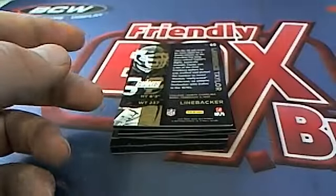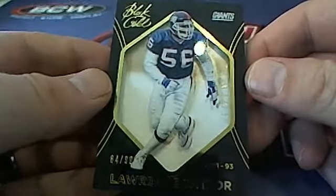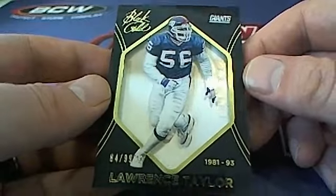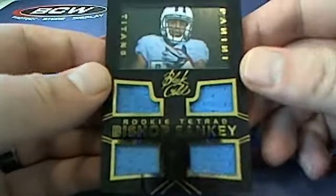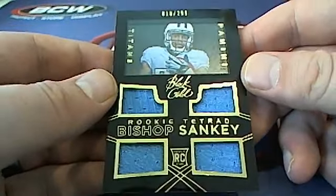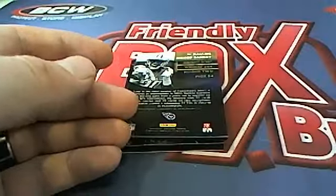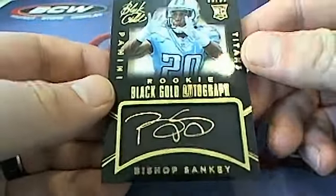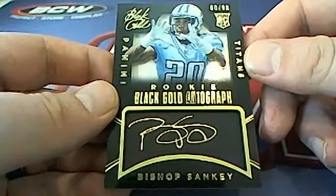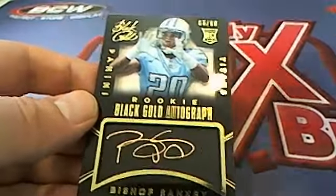Old LT, 84 of 99, New York Giants — that is Mark M coming out to you. Here is old Bishop Sankey — nice quad patch, 18 of 299, Tennessee Titans, Ron D that is you sir. And wow, dual hits for Sankey right here, 60 of 99, gold autograph — Ron D again, back-to-back Bishop Sankey hits, crazy Ron D.